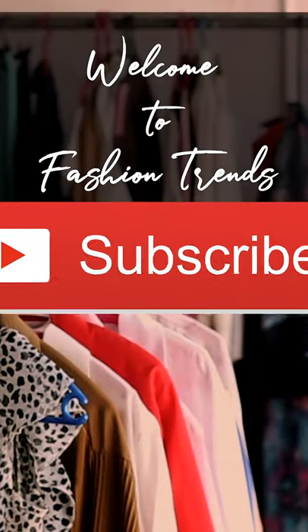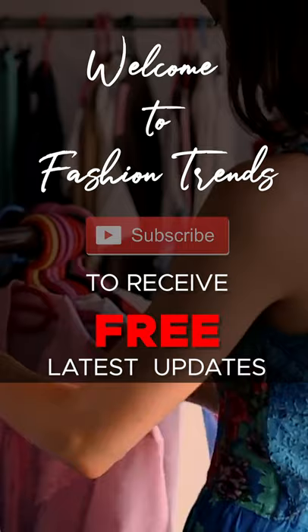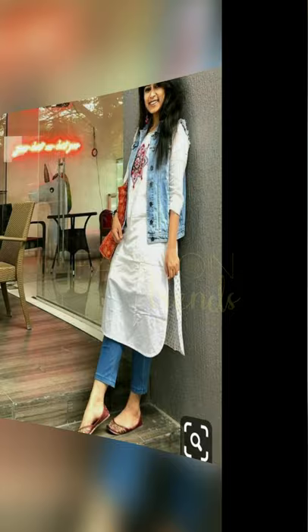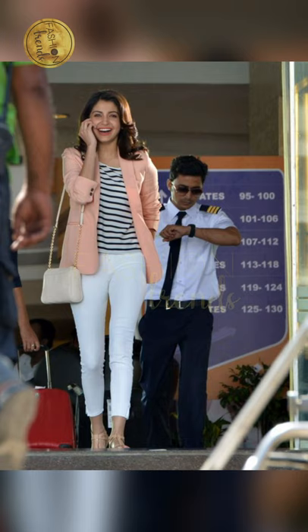Welcome to Fashion Trends. Subscribe to our channel, friends, and also click the bell icon to receive more interesting videos. Today in our video we are going to be looking at cotton jackets, which everyone is wearing, and I'm going to be giving you some beautiful jacket designs.